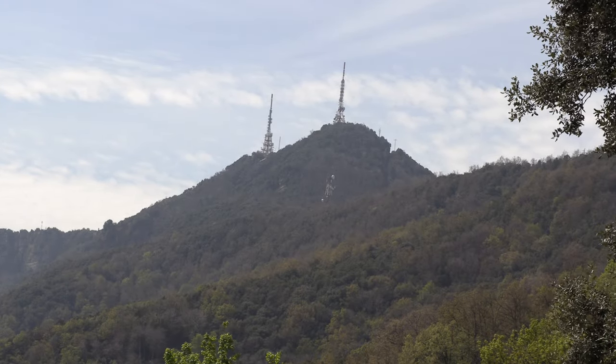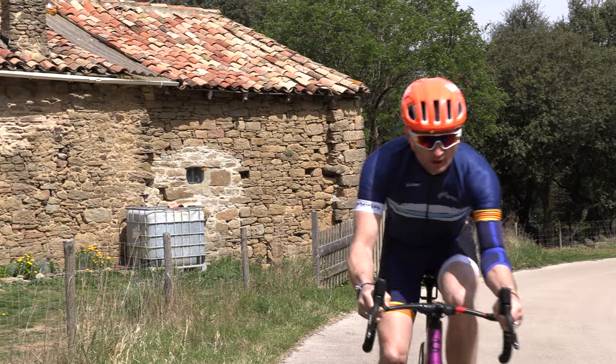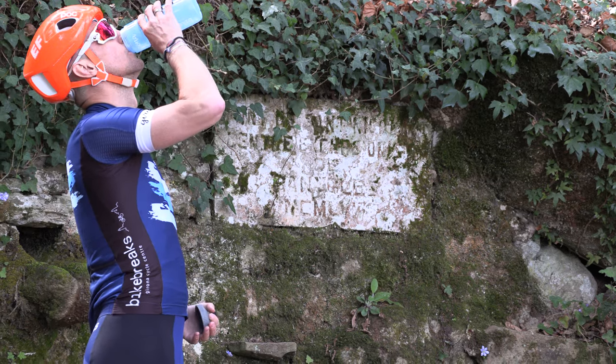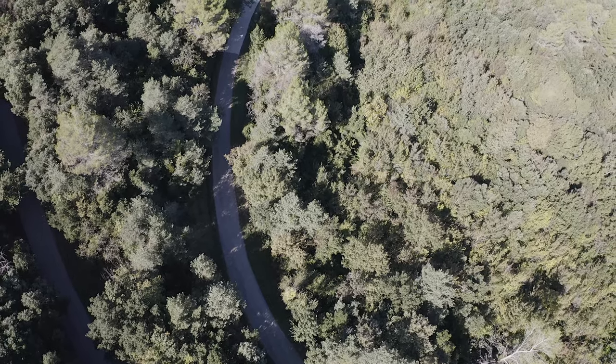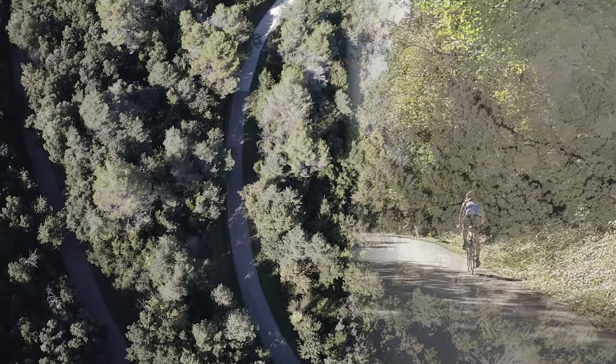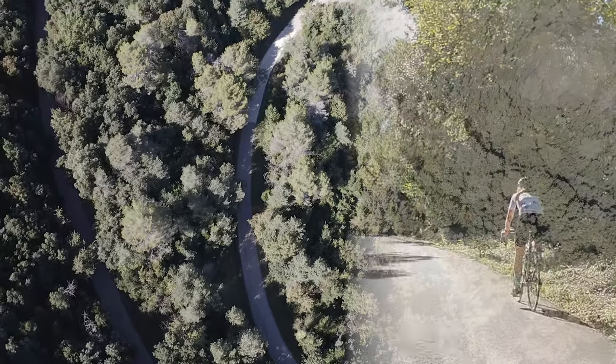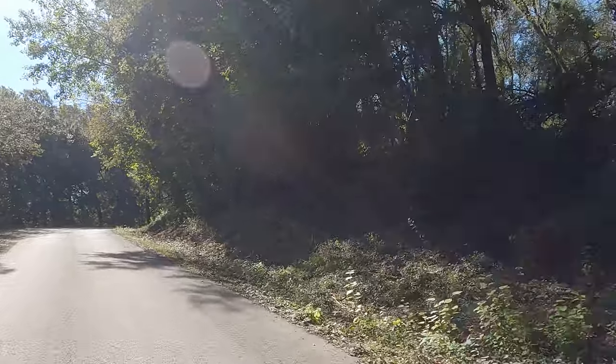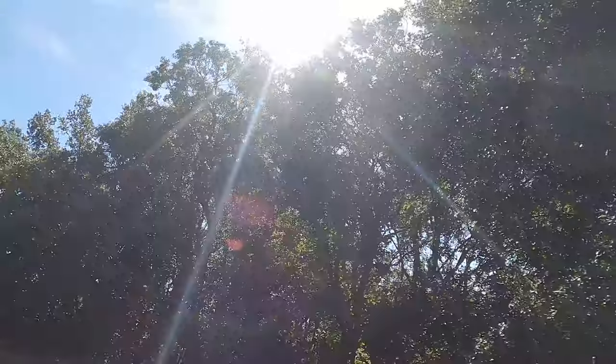Getting closer now, and a couple of kilometres before the final dig, there's a very well hidden font where you can fill a bidon. Back into the trees, and the last section is one of the toughest of the whole climb — the gradient is an unrelenting 10% or steeper for the final kilometre.